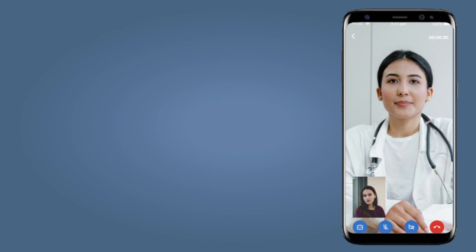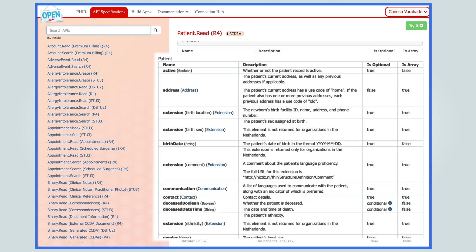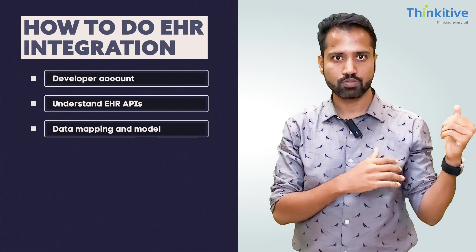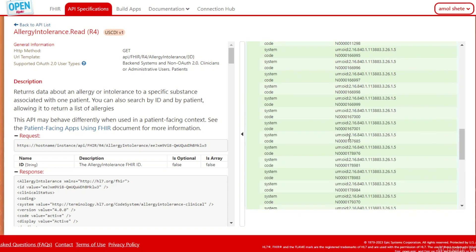Once you have a clear understanding of those APIs, you can understand the EHR workflows. Based on your existing healthcare software — whether it's telemedicine, RPM, or CCM — you will have your own workflows and user stories, and you need to match those with the EHR workflows. Apart from that, you need to understand the EHR data model, how patient fields are mapped. EHRs that support the FHIR standard make this easier. You need to update your own data model to map it field by field.